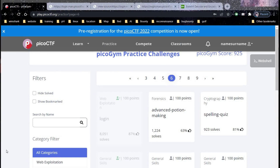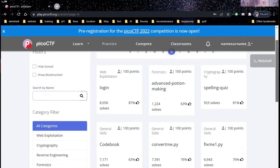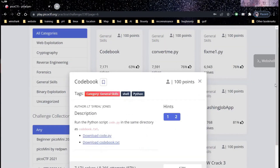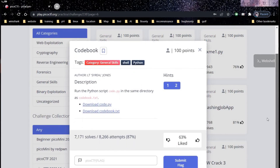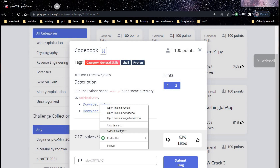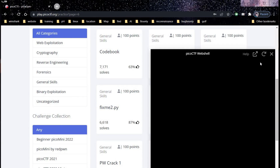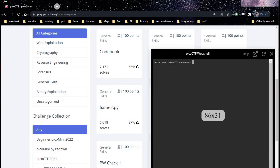PicoCTF provides a beautiful teaching environment where we can practice our ethical hacking or penetration testing skills. Time to move on to our next challenge: code book. The category is general skills for 100 points and the description says run the Python script code.py in the same directory as codebook.txt. Copy the first link and after a quick login, download the file with a simple wget command.